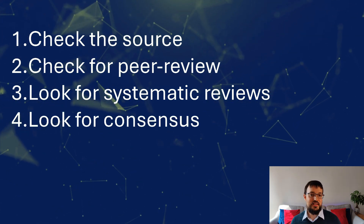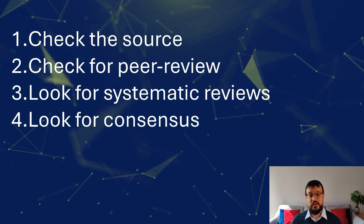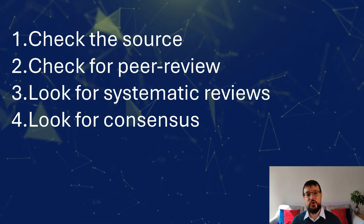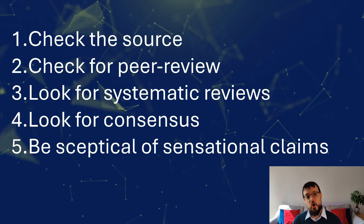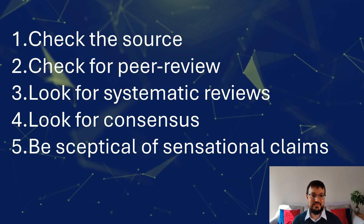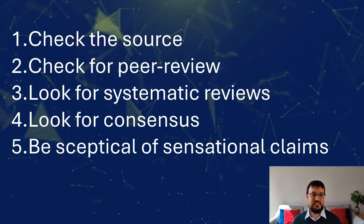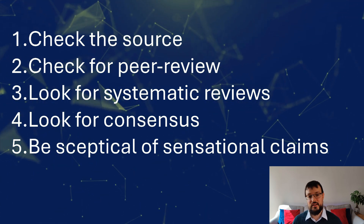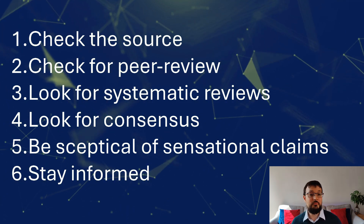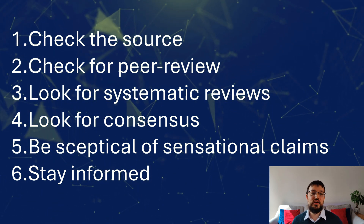Fourth, look for consensus. If multiple studies or reviews point to the same conclusion, that's a good sign that the evidence is strong. Be wary of single studies that go against the grain, especially if they haven't been corroborated by other research. Fifth, always be skeptical of sensational claims. Studies that make bold, sensational claims are often based on weaker evidence — high-quality research usually presents its findings in a measured and cautious way. Sixth, keep staying informed. Science is always evolving and new studies are published all the time, so stay current with the latest high-quality research rather than relying on a single study.